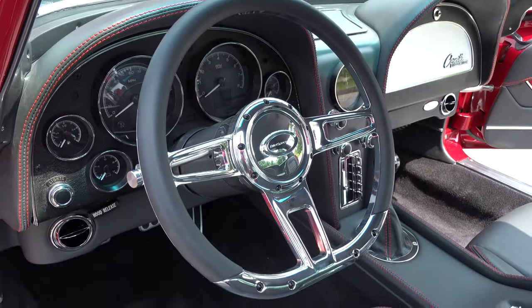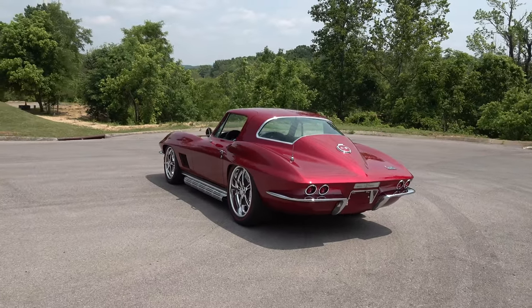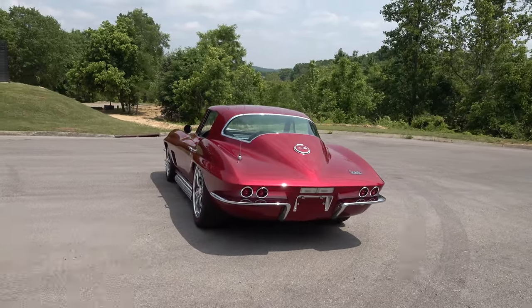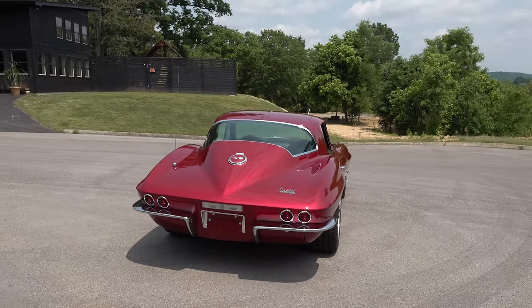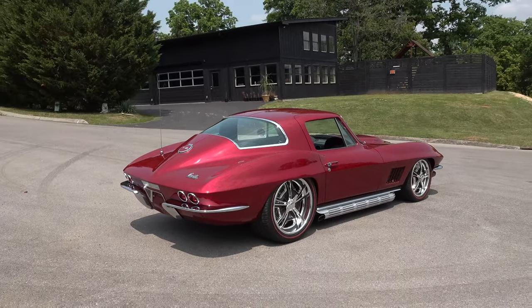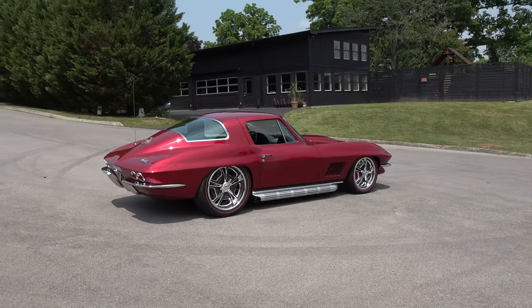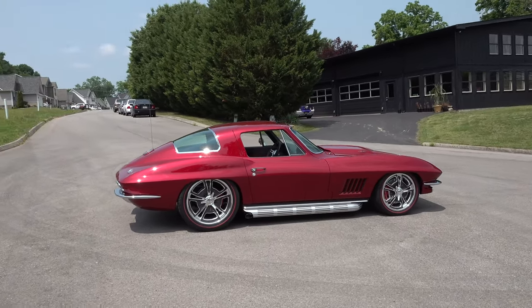I dig this color, I like the stance, I like the wheel choice — I wouldn't change anything about it. When he brought the car in it had some just rollers on it, and they brought the wheels that go on the car and it totally changed the whole appearance. A good wheel choice and the stance is really what makes these cars stand out.